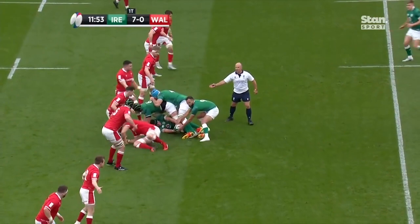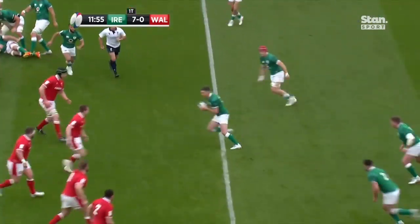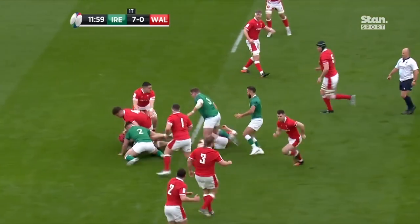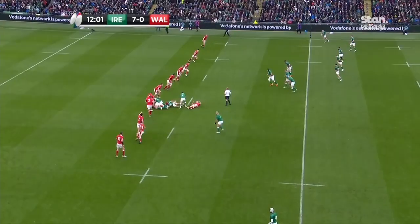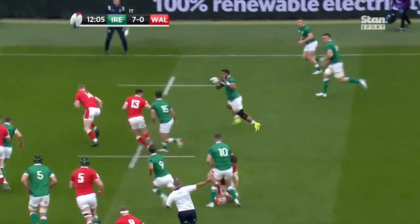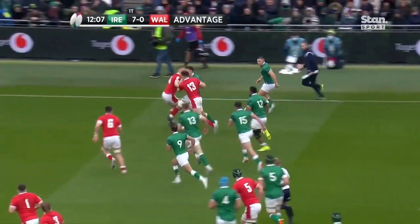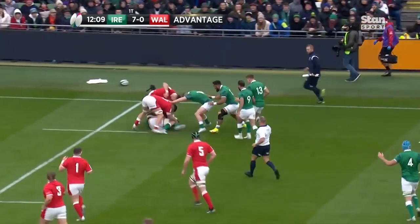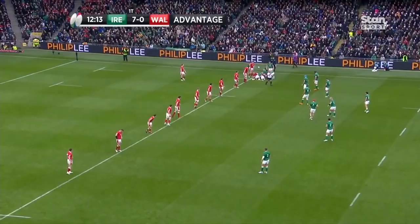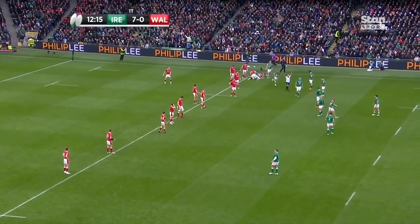James Ryan — second row sets it up for Sexton right on that gain line. Van der Fleer squirts through for a couple more yards than he might have expected. Caelan Doris, Johnny Sexton, Hugo Keenan — and Ireland moving the ball around. They have Wales turned, but Wales get players back, and we'll go back for a penalty: Wales offside.